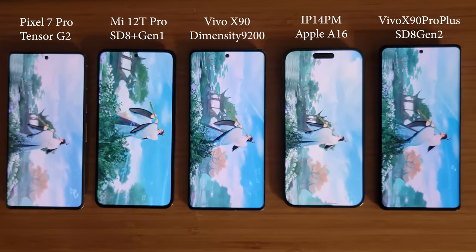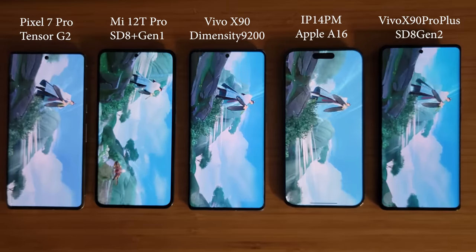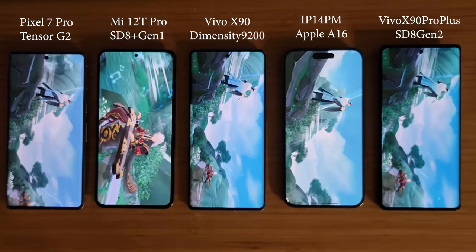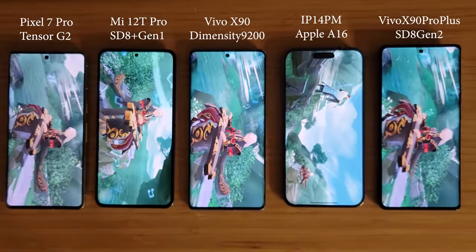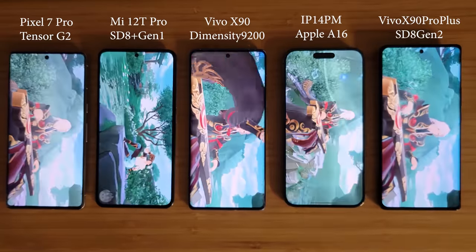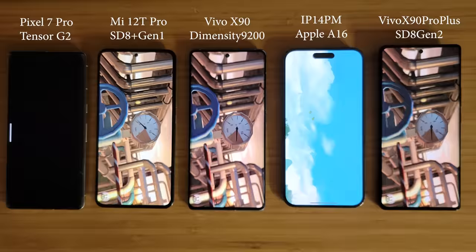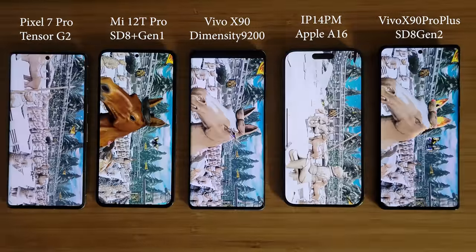All devices are cool before we start the benchmark, and this will hold true for all the benchmarks we run — in between them we leave enough time for the devices to cool down. The room temperature is around 25 degrees. After the test I'll measure the temperature again to see how much heat they generate. Let's fast forward the benchmark.